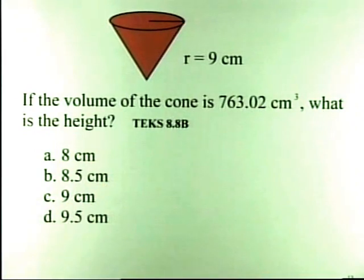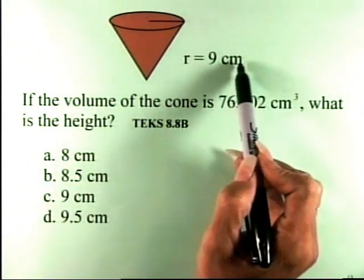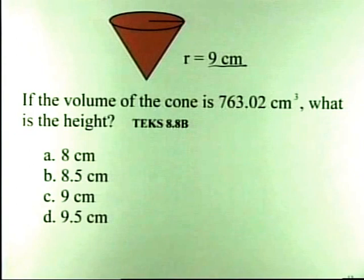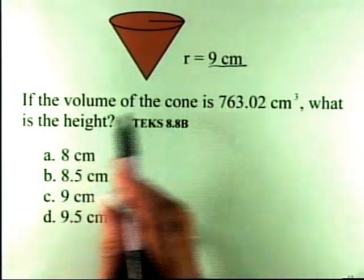Christian, your problem has a graphic of a cone. The radius is 9 centimeters. The problem says: if the volume of the cone is 763.02 centimeters cubed, what is the height? The TEX standard is 8.8B: the student is expected to connect models to formulas for volume of prisms, cylinders, pyramids, and cones.